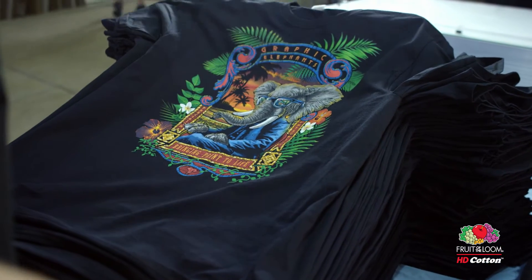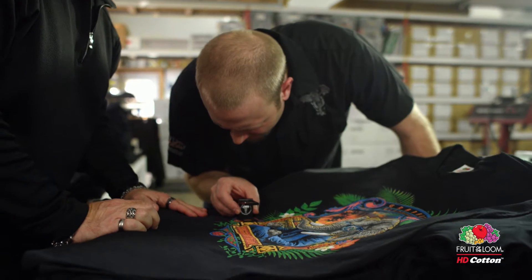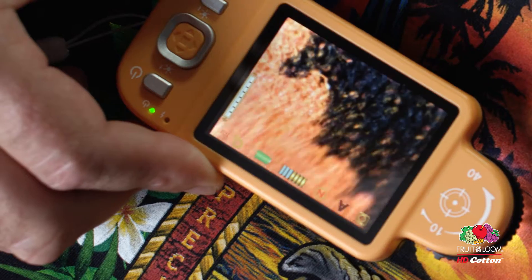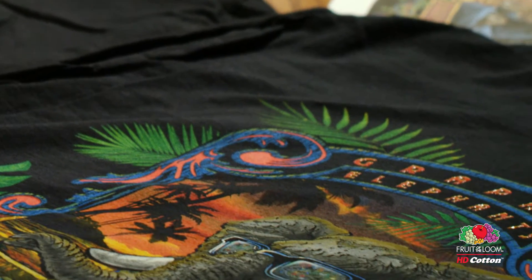There's an enormous difference between an HD cotton and some of the competitors. We know that better than probably most because we've done a lot of the test printing, the side-by-side printing for Fruit of the Loom and the competitive product. Far and away, it's a smoother substrate. Dollar for dollar, it outperforms other garments in that same price range.